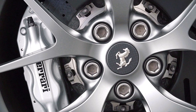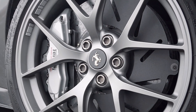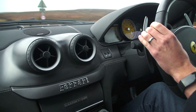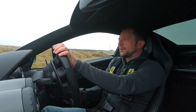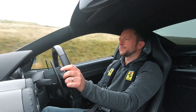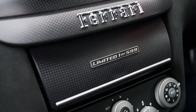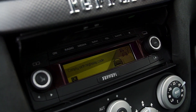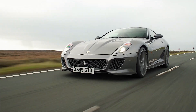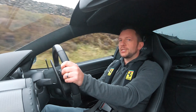The brakes are ceramic discs with a carbon pad and they work every bit as well as you'd expect them to. But the thing with the GTO is, when you've finished driving like an absolute hooligan, you come off the throttle, put it into sport and auto, and it becomes a brilliant GT car — a Ferrari 599 GT B. You could just do some serious mileage if you need to, and that's what Ferrari V12 GT cars are all about.